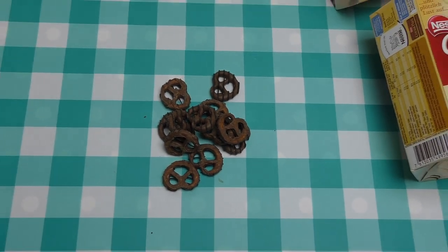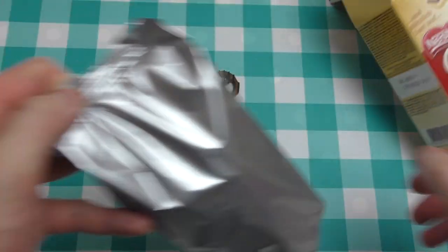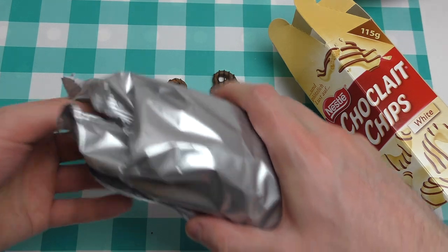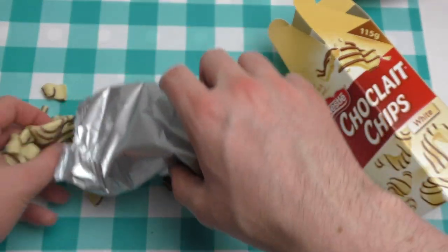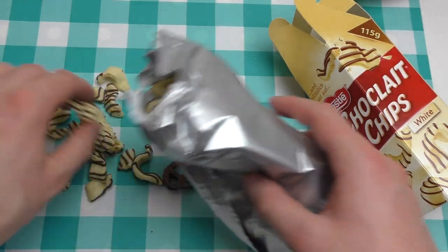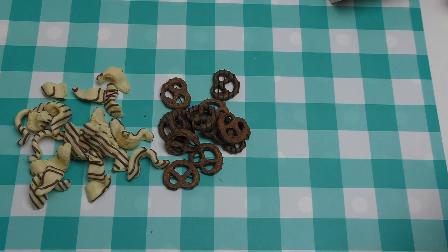So before we do the tasting, we get all of them out. Chocolate chips are like awesome stuff, in case you don't know it. I'm a little bit under the weather right now — I've worked the whole day and now I'm recording the review.